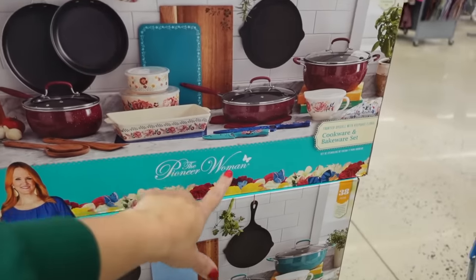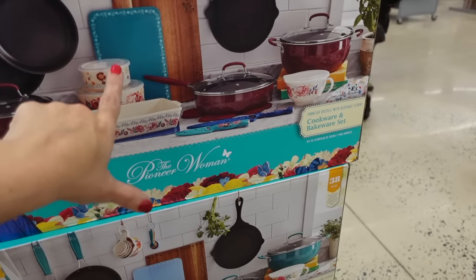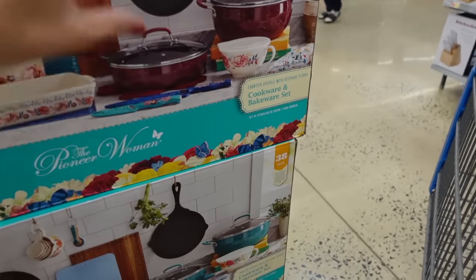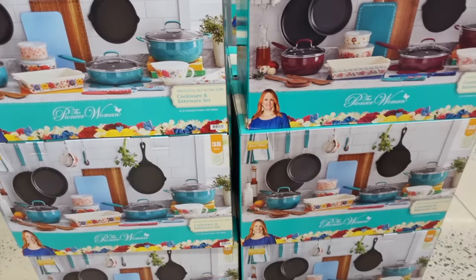Here's a 32-ounce cookware set. It looks like you get three pans with lids, a casserole dish, a mixing bowl with lid, and some spoons and knives. This set is $79, and it comes in red and also in turquoise.